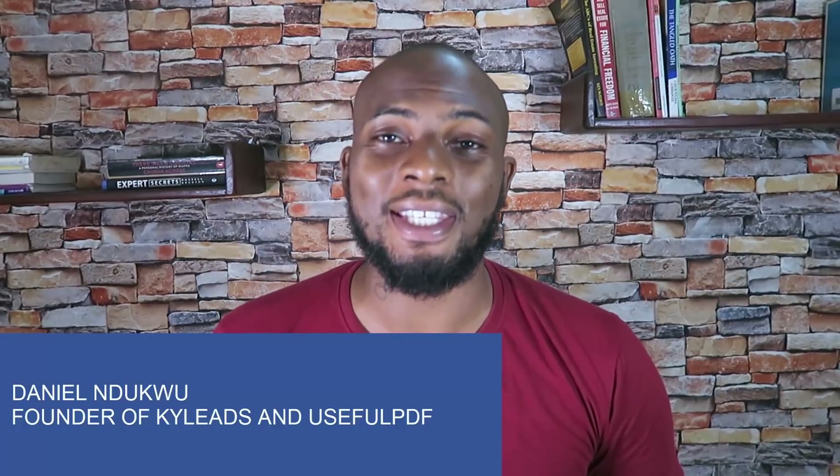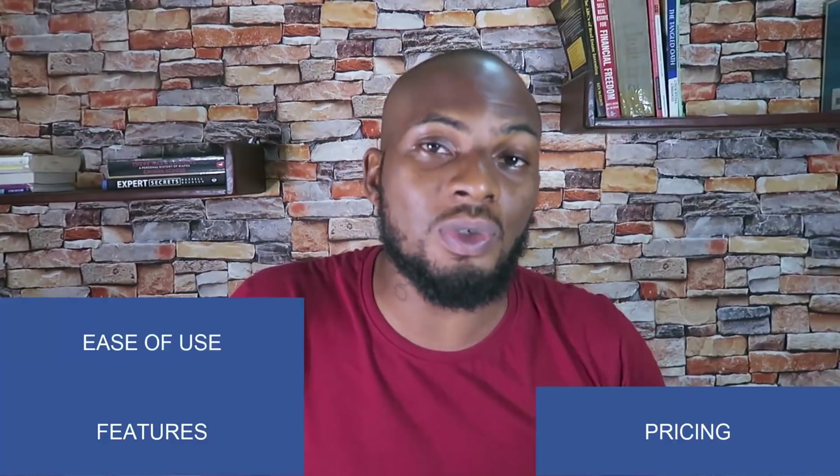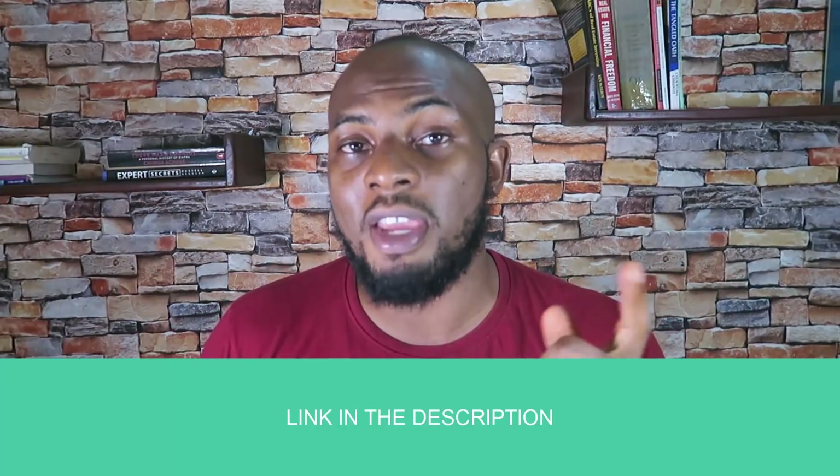What's up guys, Danny Unduku here once again. In this video I'm going to be giving you an Ecwid review. I'm going to go deep into the platform, let you know what it's good for and what kind of situations Ecwid actually wouldn't be a good fit. I'm going to go through the features, the pricing, the ease of use, and the support. By the end of this video, you'll have a really clear understanding of what Ecwid is and isn't, and whether you should get it for your own online business. You can get access to Ecwid using the link down below in the description.